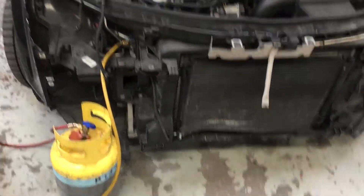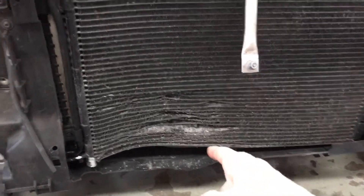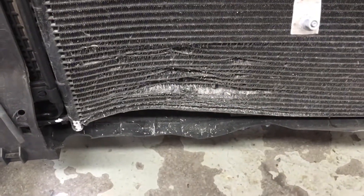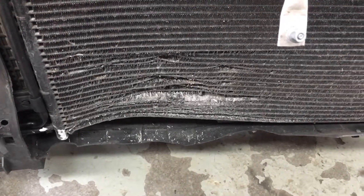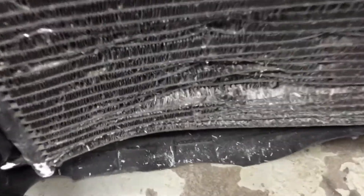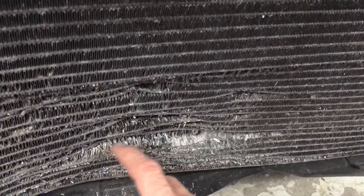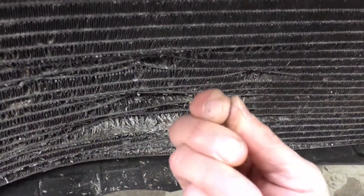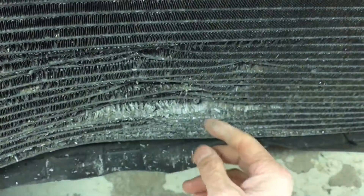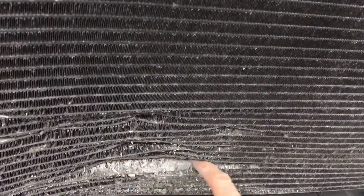2012 Audi TT front-end collision. It's actually a good thing they got into a front-end collision and had to replace the condenser, because look at the aluminum — for those of you who are more experienced, just by looking at this condenser from a collision, what do you notice? Look at how dusty it is and how easily it breaks. Basically, this is not aluminum anymore — this is aluminum oxide. It just looks like aluminum, but it's essentially turned into a crumbly dust.